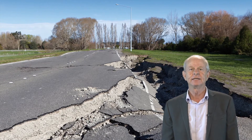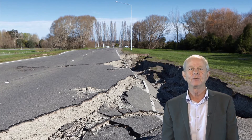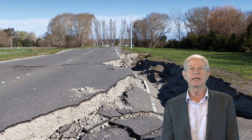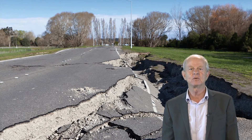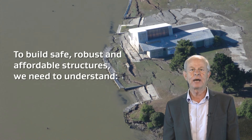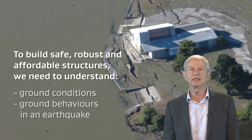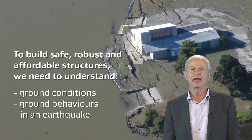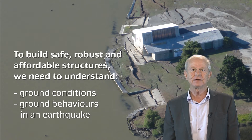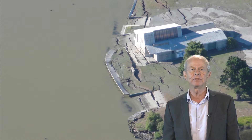Earthquake Geotechnical Engineering is a very important engineering discipline in New Zealand. We live with a high seismic hazard and we have very complex geology and variable soil conditions. If we're going to build safe, robust but affordable structures, we need to understand the ground conditions on which they are built and we need to know how the ground is likely to behave in an earthquake.